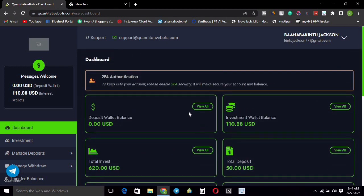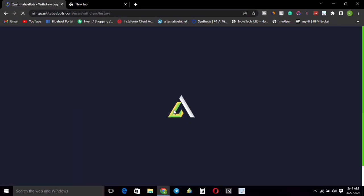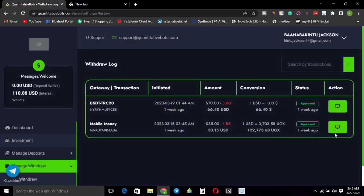Let me head over to my withdrawal history. One week ago I withdrew 33 dollars using mobile money, and also withdrew 66 dollars using USDT TRC20. This company works all over the world. If you're from Uganda, you can transact using Airtel or MTN mobile money. If you're from outside Uganda — Kenya, Tanzania, South Africa, Egypt, India, Nigeria, Ghana — you can use TRC20 for depositing and withdrawing.